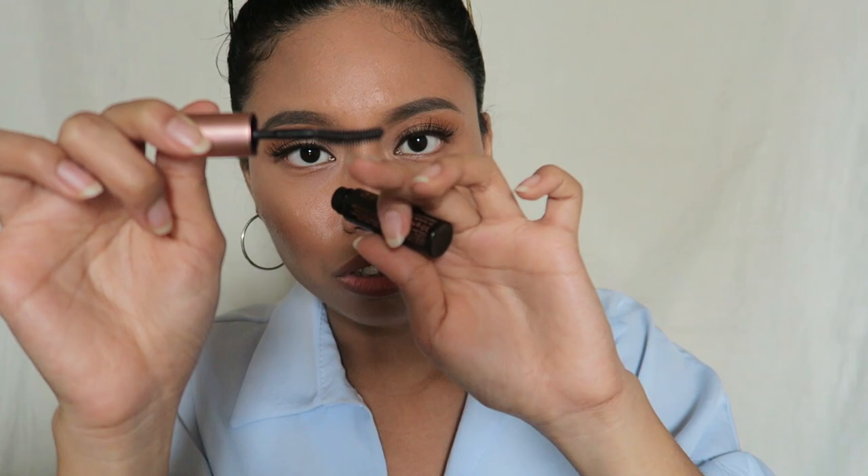The last mascara is the Benefit Roller Lash — this is the mini size, just a sample I tried a long time ago. It's another favourite because I love the wand — it has little bristles and a thicker part at the top, which really gets into my lashes. I have very tiny lashes so this really helps. And that's it for the makeup section.